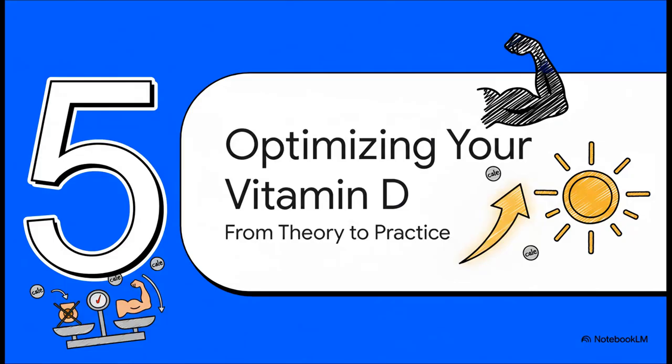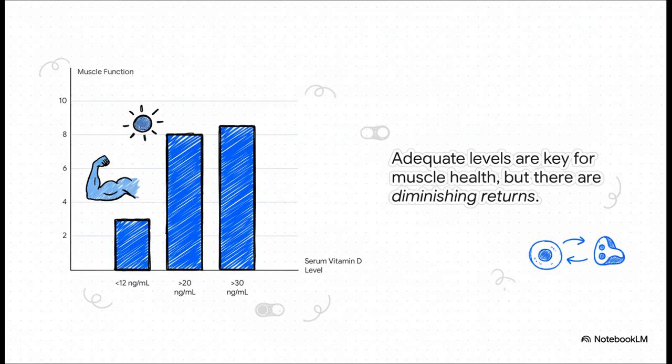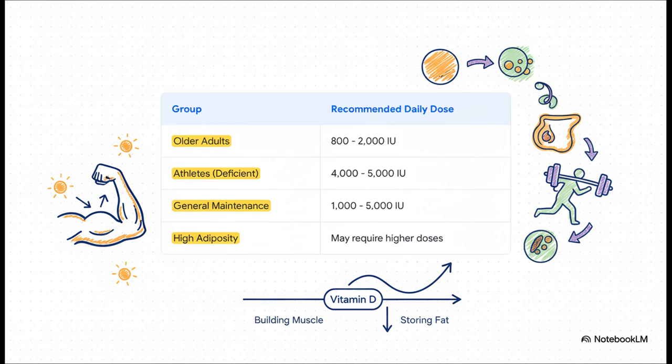So how does all this translate into action for us today? First, you need to know your numbers. If you're severely deficient — that's below 12 nanograms per milliliter — it's linked to reduced muscle strength. Getting above 20 is considered adequate for muscle health, but research shows diminishing returns once you get above 30, so more isn't always better. For supplementation, older adults might need 800 to 2,000 IU daily just to reduce the risk of falls. Athletes who are deficient often see improvements with higher doses, say 4,000 to 5,000 IU. And because vitamin D gets stored in fat, people with higher body fat may need larger doses just to get their blood levels where they need to be.